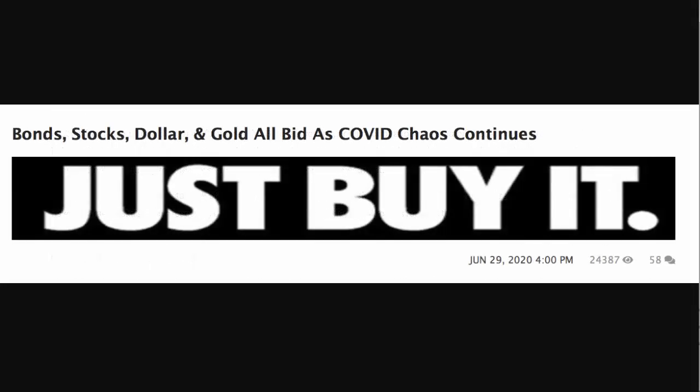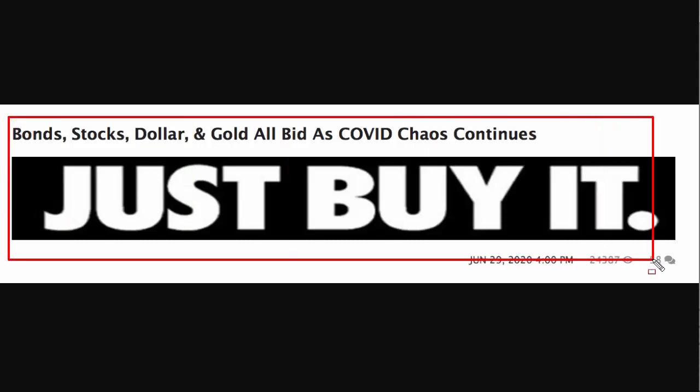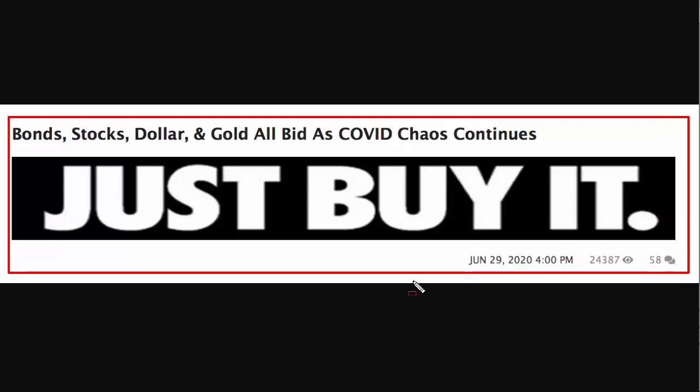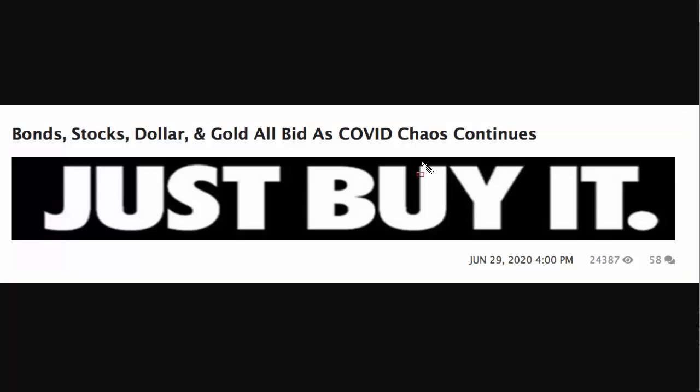Welcome to the market alert for Tuesday the 30th of June 2020. Yesterday bonds, stocks, dollar, and gold were all bid as COVID chaos continues, and it certainly created some chaos during the last few months, which I'm going to get into in just a moment. Let's start off by looking at the daily chart of the German DAX.